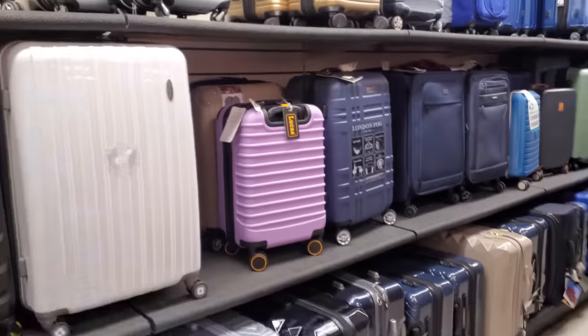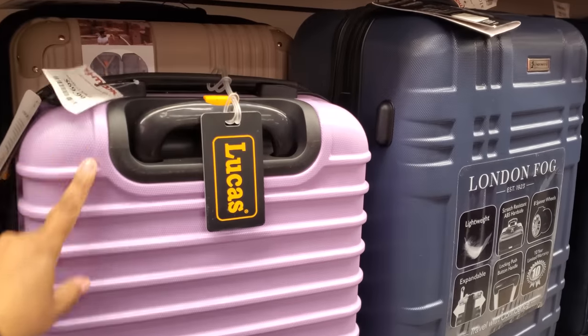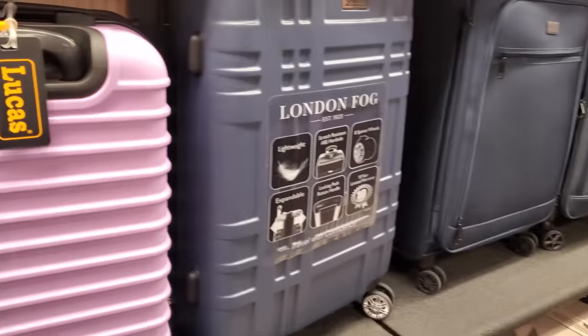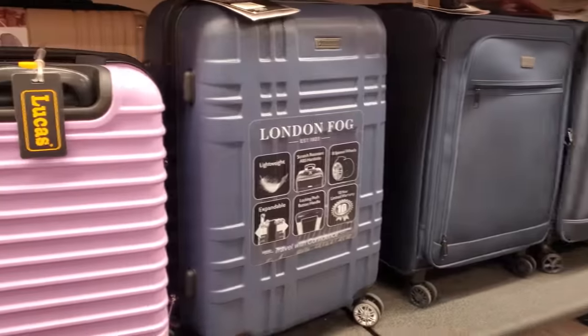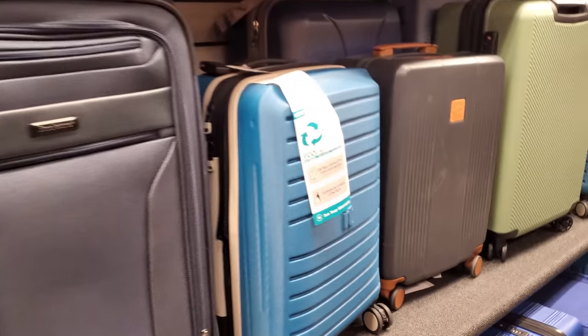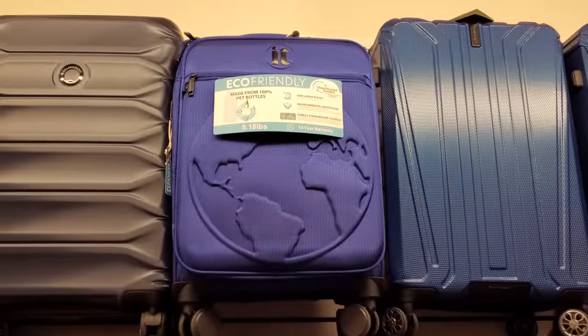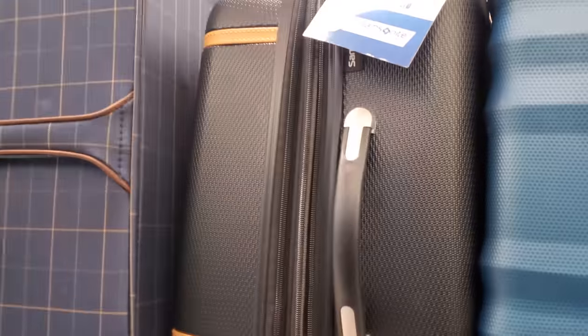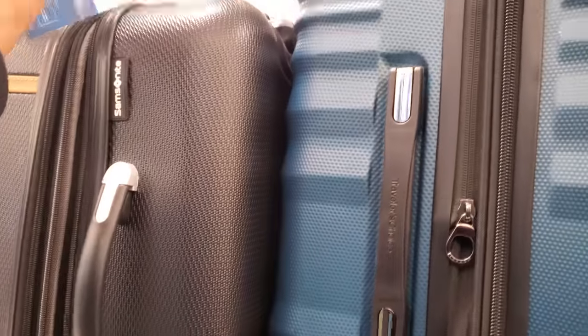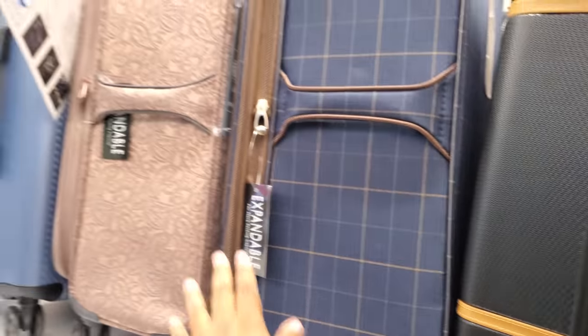I think this might be the place to go for suitcases. I bought mine at Walmart because I needed one so fast — I think I paid about $50 and it doesn't swivel all the way, you can only go one way, kind of sucks. They have so many options here — they even have Samsonite, you know that's a good brand, so $100. These expand.